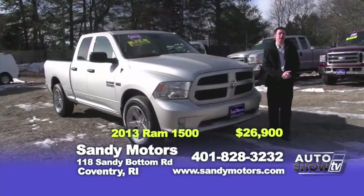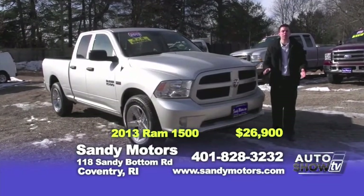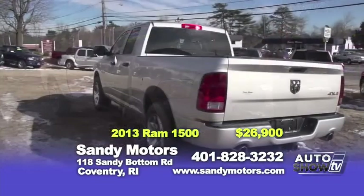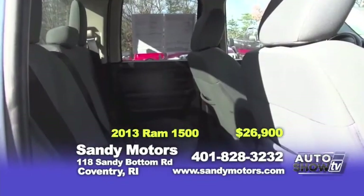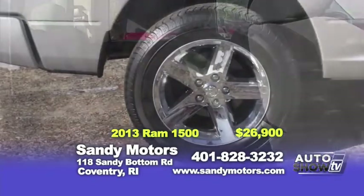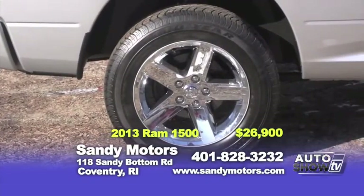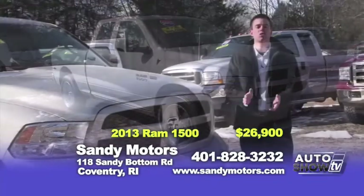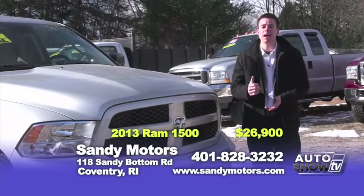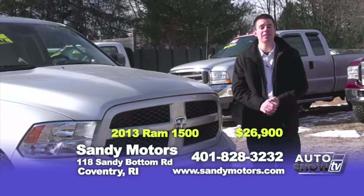Looking to purchase a new body style Dodge Ram but don't want to spend tens of thousands on a new one? Well, how about buying a like-new one here at Sandy Motors? Check out this beautiful 2013 Dodge Ram 1500 quad-cab, four-wheel drive with only 24,000 miles on it. Best price: $26,900. It has 20-inch chrome wheels and a Hemi. This Dodge won't last long, so you better come down and take a look at it today.